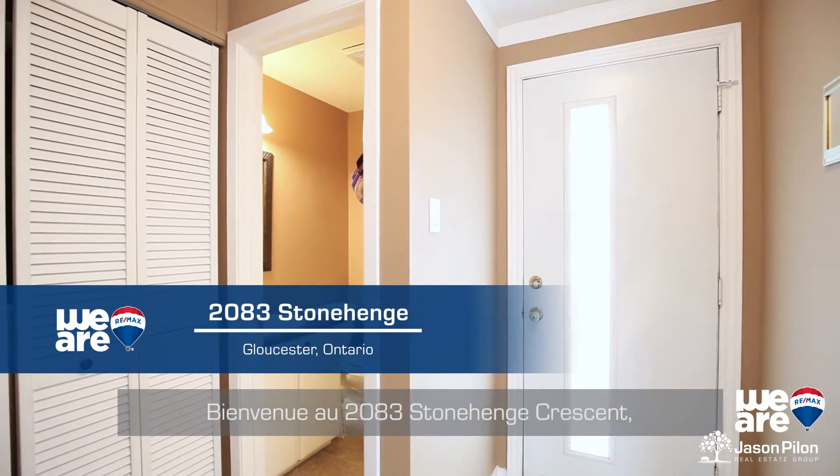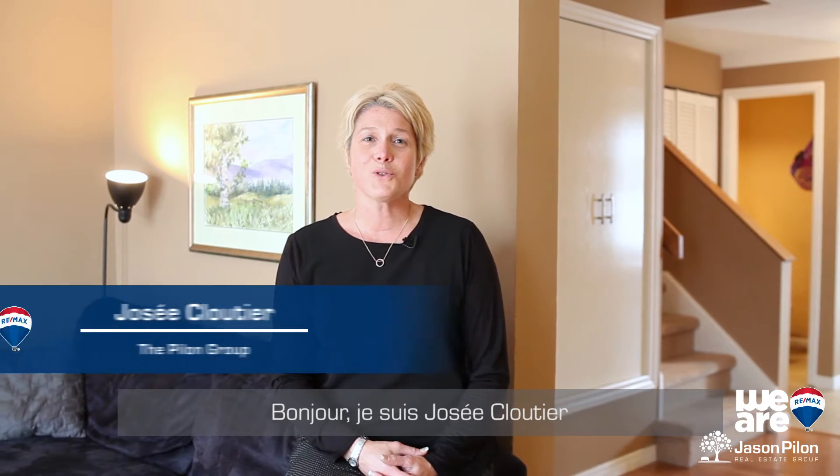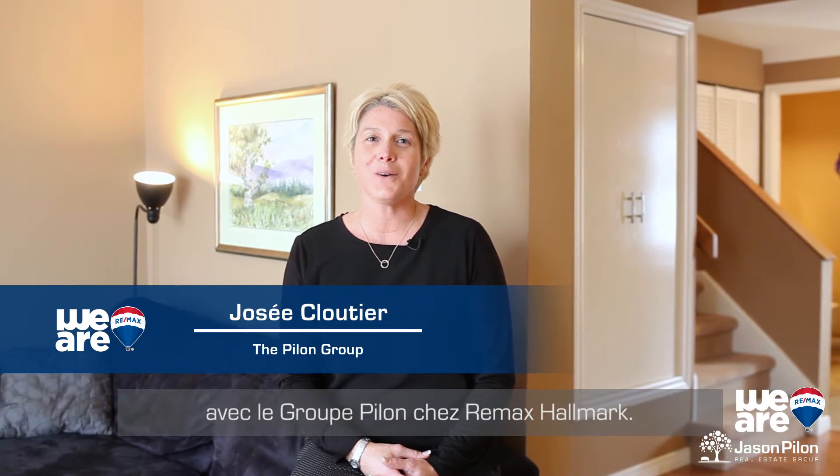Bienvenue au 2083 Stonehenge Crescent situé dans le secteur de Pineview. Bonjour, je suis Josée Cloutier avec le groupe Pilon chez Brimax Hallmark.